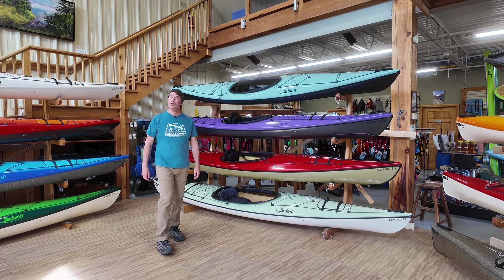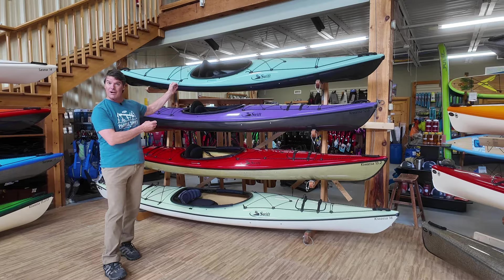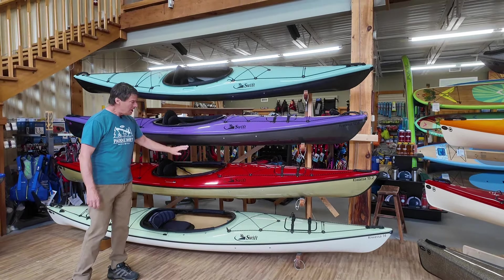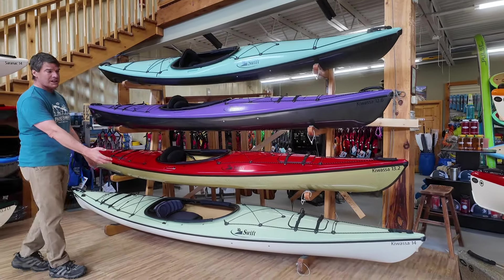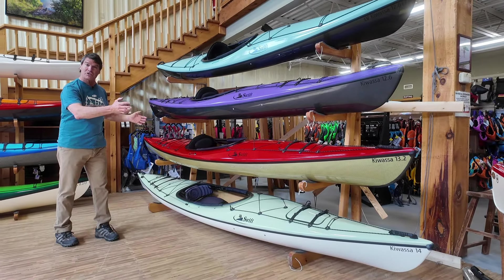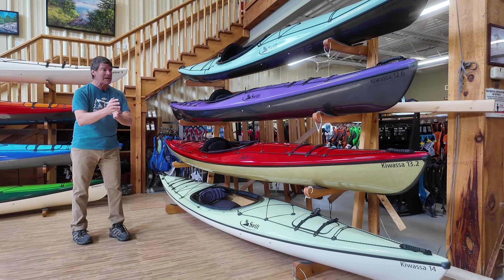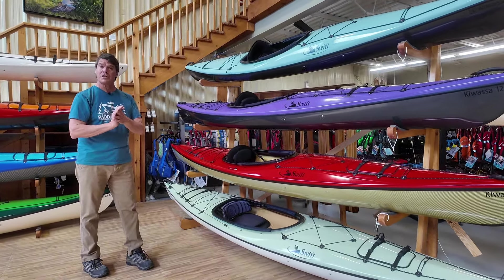Hey folks, we're here to talk about our popular Kawasa kayaks, our sport recreational boats. We have a 12.5 footer, a 13 foot 2 inch model, and then a Kawasa 14 on the bottom. These boats have a little bit more rocker on the bottom curvature than our other models. They still track nicely. They are straight keeled in the back end, but they're more maneuverable for people that want to do windy, twisty streams.